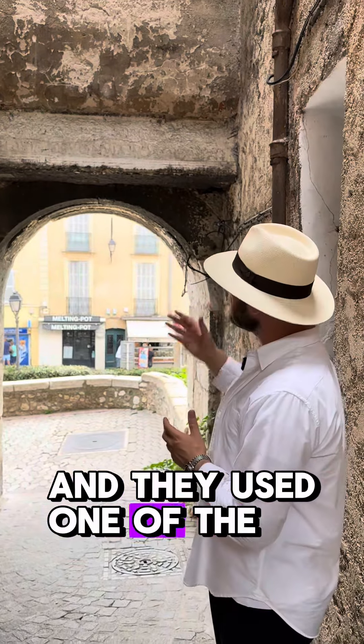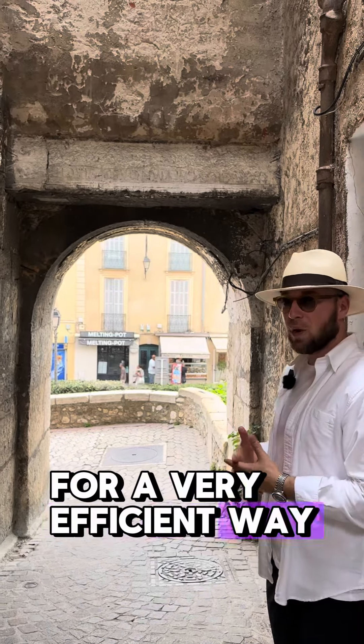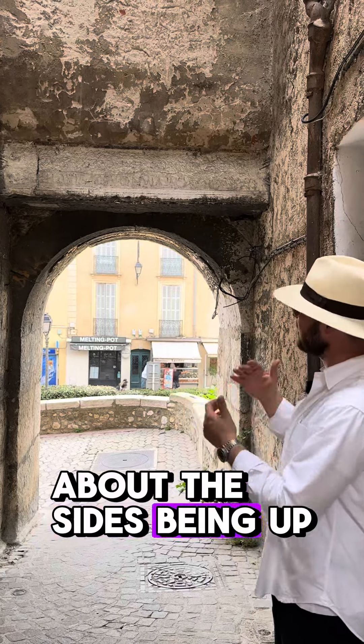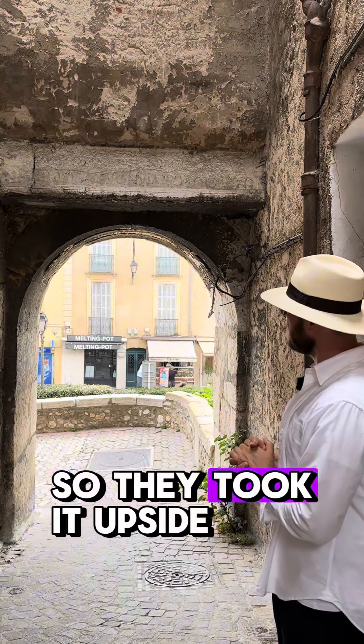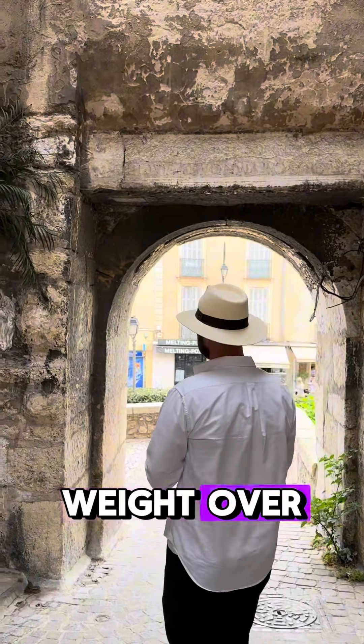They used one of the stones, as you can see right here, in a very efficient way. They didn't really care about the sides being up and down, so they took it upside down and just used it for the support of the weight over here.